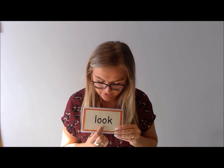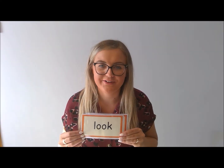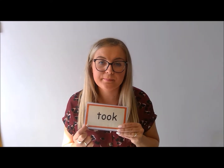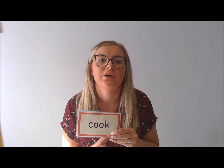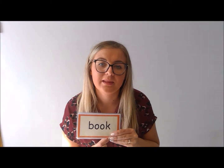L-U-K. Look. T-U-K. Took. C-U-K. Cook. B-U-K. Book.